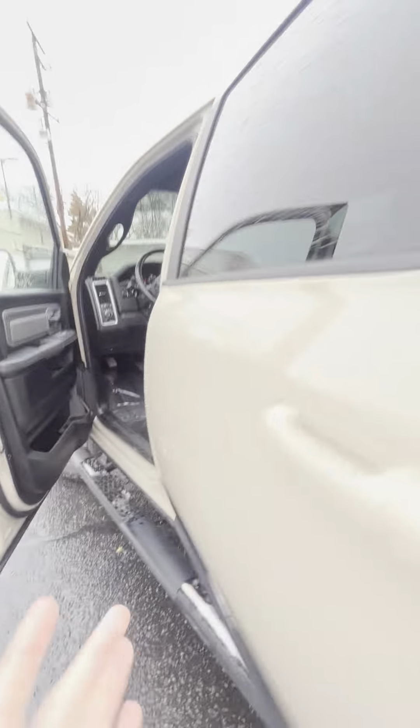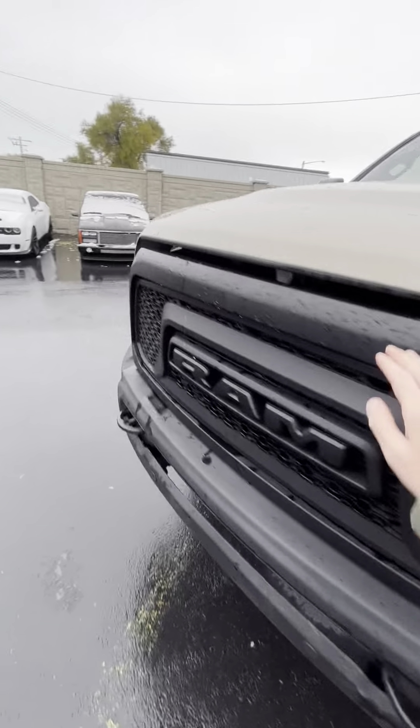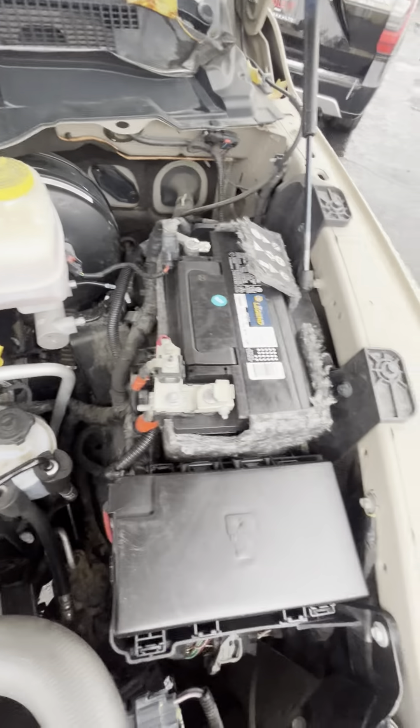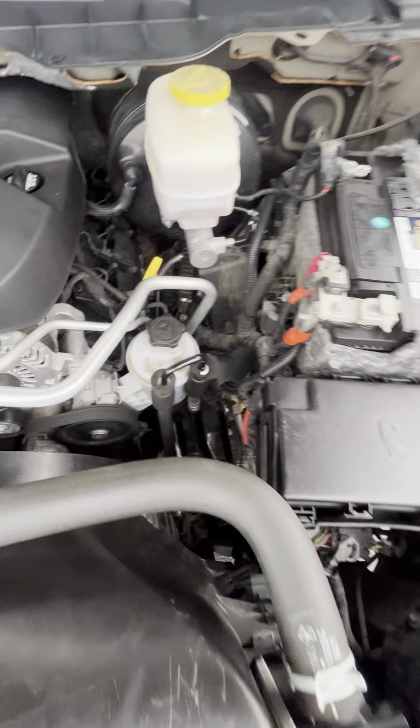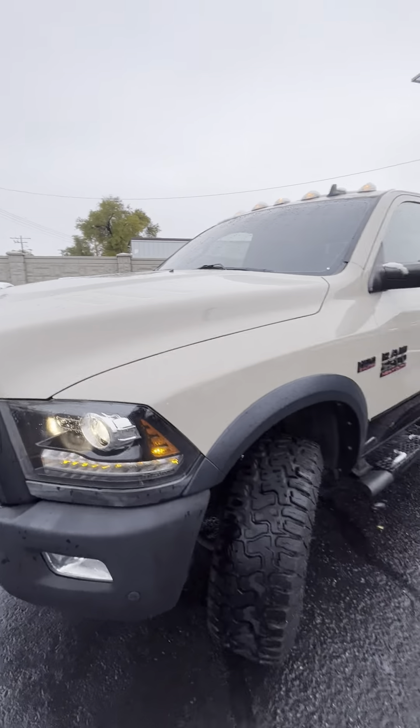Let's go ahead and take a look in the rear. Let's go ahead and pop the hood. Everything's solid. The frame looks good. Looks like a new battery. The belts look good. The hood looks good — it looks like new.